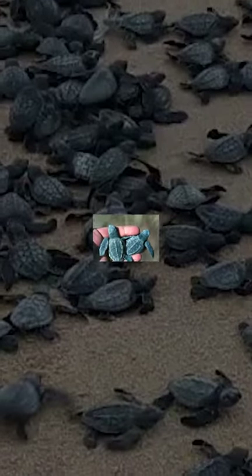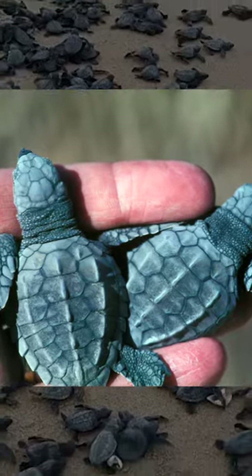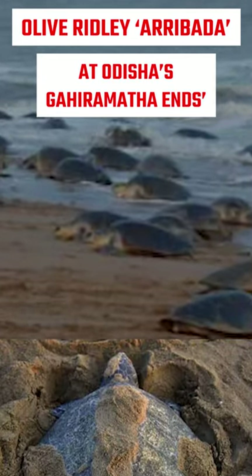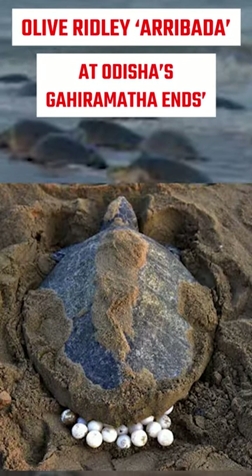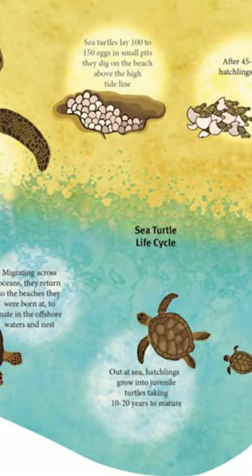The olive ridley turtle is one of the smallest sea turtles on Earth. Its unique feature is a unique mass nesting called arribada, which means 'arrival by the sea' in Spanish. The eggs hatch in 45 to 60 days.